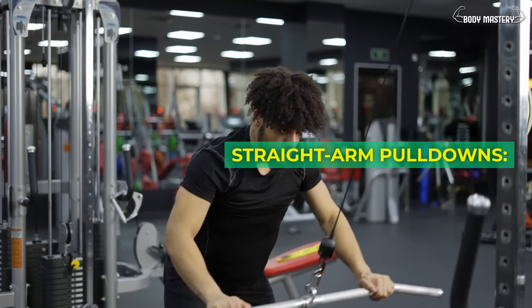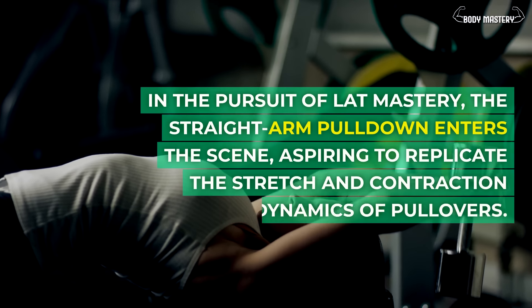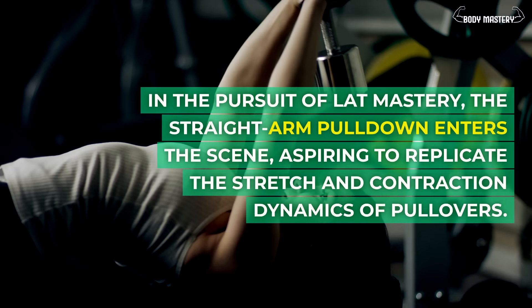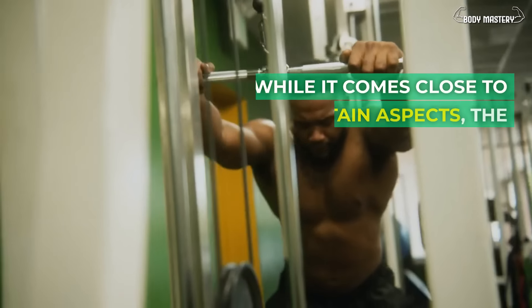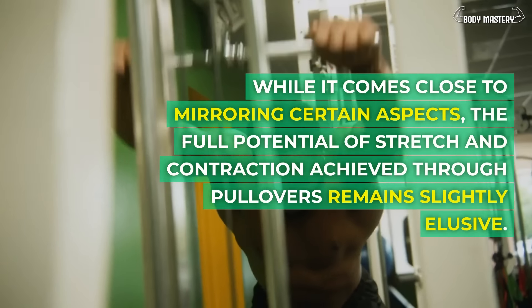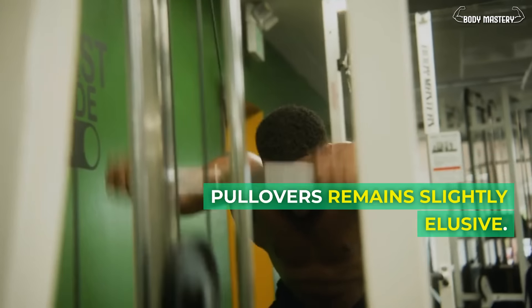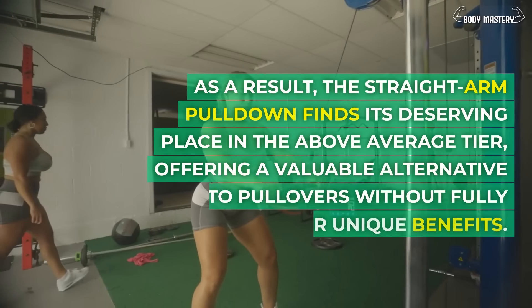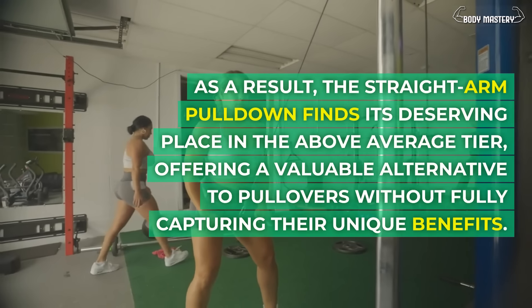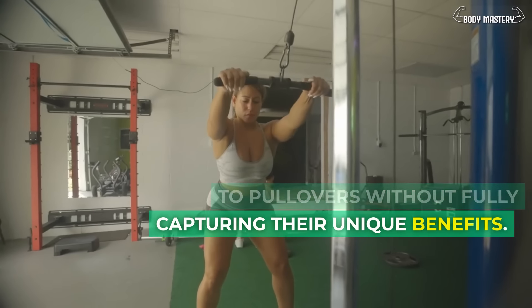Straight arm pull-downs. In the pursuit of lat mastery, the straight arm pull-down aspires to replicate the stretch and contraction dynamics of pullovers. While it comes close to mirroring certain aspects, the full potential of stretch and contraction achieved through pullovers remains slightly elusive. As a result, the straight arm pull-down finds its deserving place in the above average tier, offering a valuable alternative to pullovers without fully capturing their unique benefits.